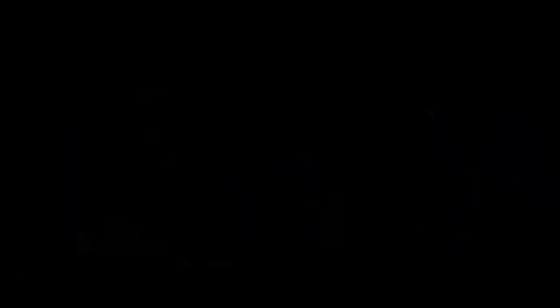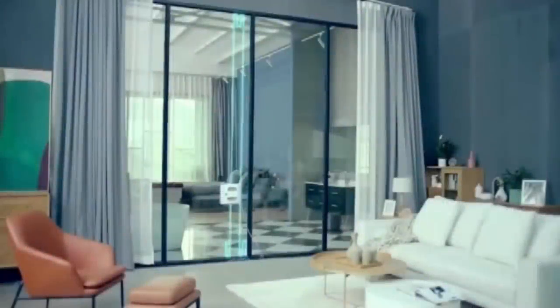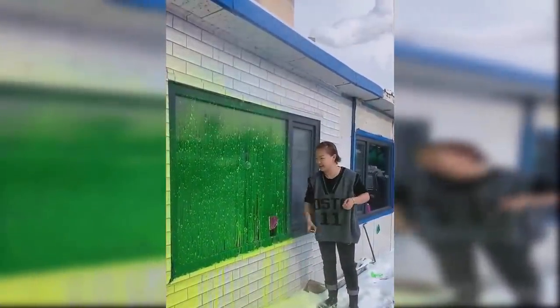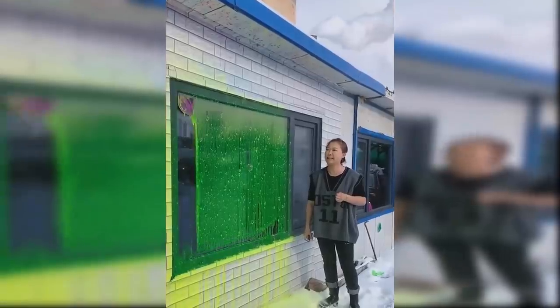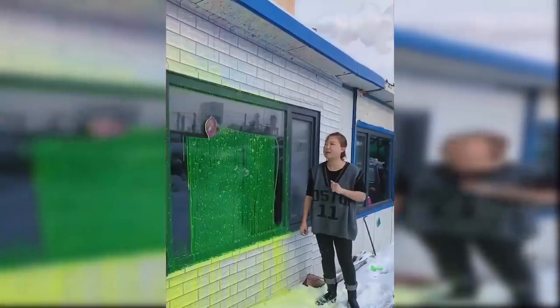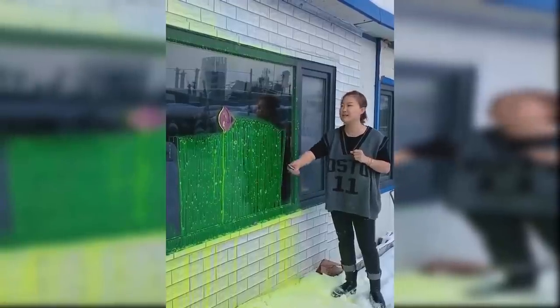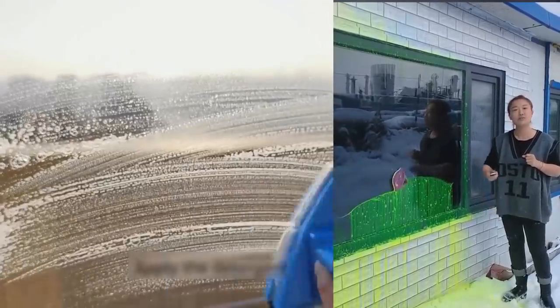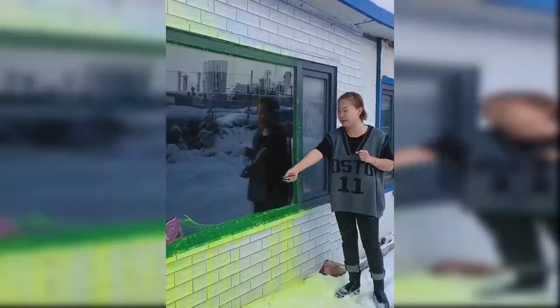12. Magnetic Prank. Welcome to the future of cleaning. The clip starts with this woman spraying a glass window with some cleaning solution which coats the whole pane. Next, out of the blue, a brush stuck to the window starts moving and wiping the pane in a cleaning motion. Is this some new innovation coming out of China? Well, the video would have you believe that it's real, but the truth is it's just a prank. The brush on the window pane is a regular double-sided magnetic brush being moved around by a person on the other side of the dark window. Pretty clever prank, but still satisfying to look at nonetheless.